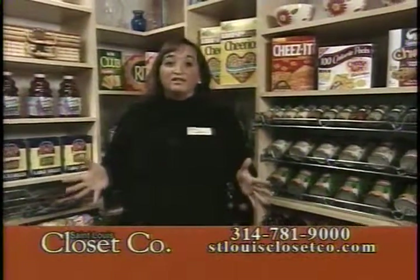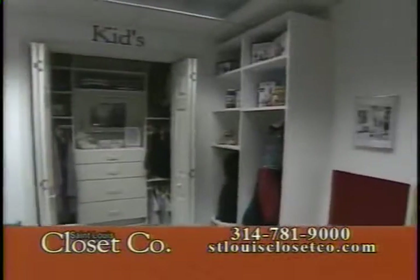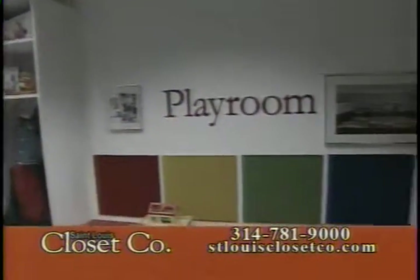Everybody knows us as St. Louis Closet Company, but we do so much more than just closets anymore. When we're in the home, we do the whole house. We are doing playrooms, garages, home offices, and one of my favorite spots to organize in the home is the pantry. What I want to show you today is some of the new innovative items we have for pantries.